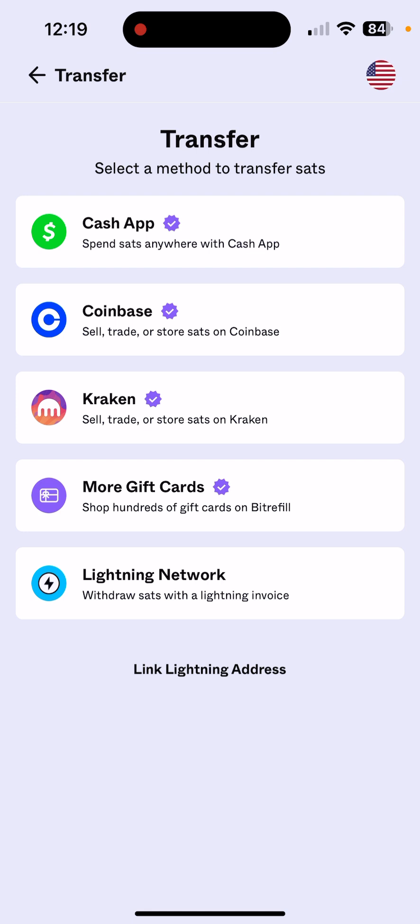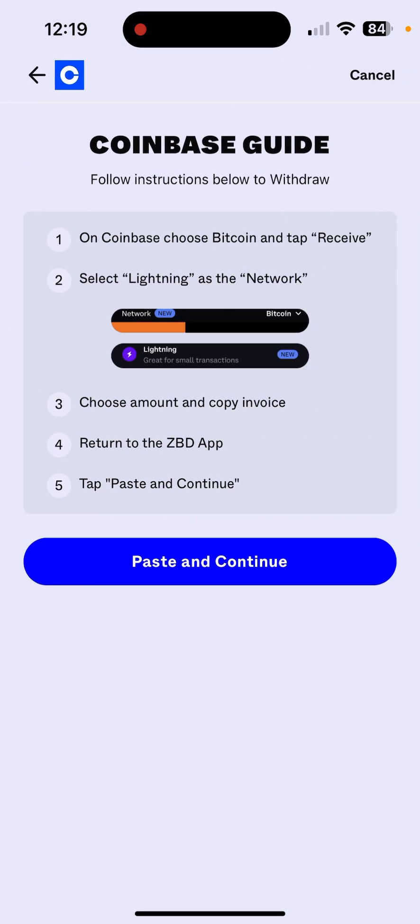You have to pay gas, basically. So if you want to transfer sats to your Bitcoin or whatever, you're going to have to already own Bitcoin and use the money that you have in there to pay the fees to send that money. It's just a long, drawn-out process — it's not worth it. So today we're taking the Coinbase way.